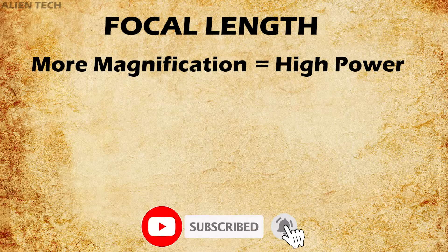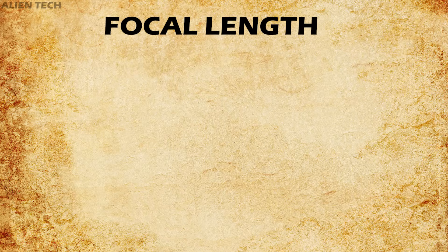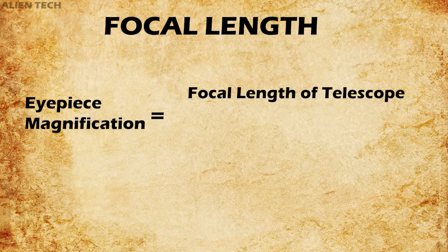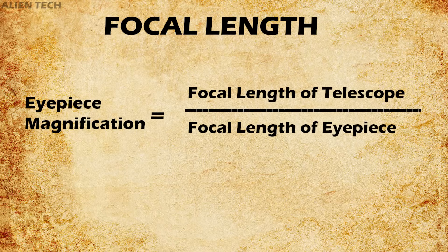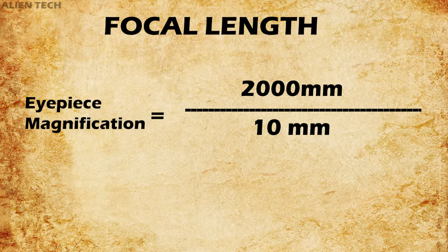Focal length, or magnification, is also known as the power of an eyepiece. More magnification means a higher power eyepiece, and vice versa. Your telescope collects the light and the magnification is done by the eyepiece. Just like your telescope has a focal length, your eyepiece also has a focal length. To calculate the total magnification, the formula is: focal length of telescope divided by focal length of eyepiece. For example, with a 2000mm focal length telescope and a 10mm eyepiece, magnification is 2000 ÷ 10 = 200×. With a 25mm eyepiece, it is 2000 ÷ 25 = 80×.